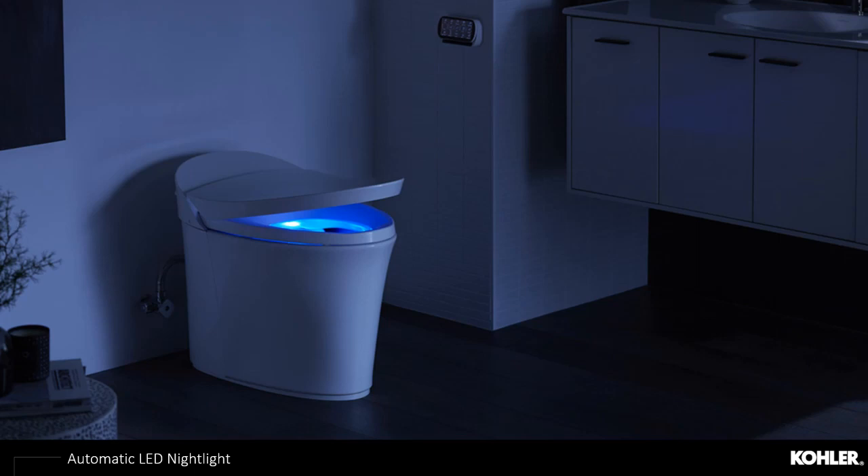All of our intelligent toilets feature an automatic LED night light that activates when the light sensor detects low light in the bathroom. This LED night light helps consumers find their way in the middle of the night without having to flip on the overhead light and disrupt their sleep patterns — a simple yet convenient feature that goes a long way for a lot of consumers.